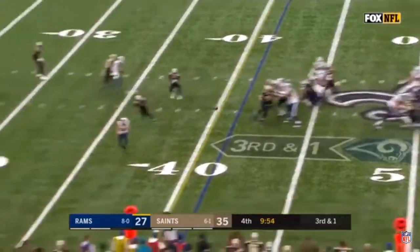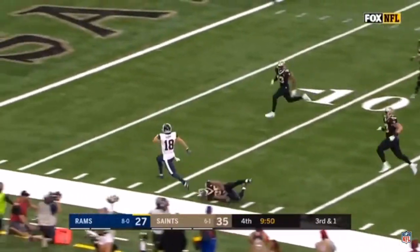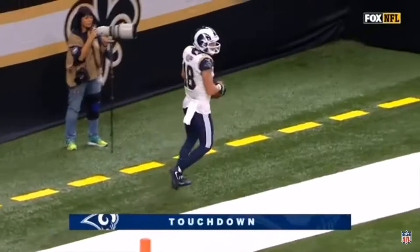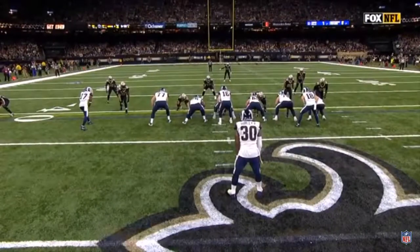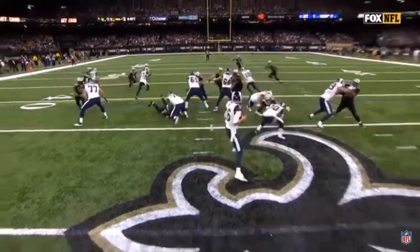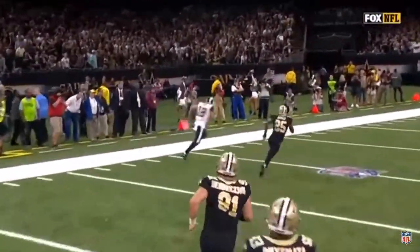They fake it to Gurley, they throw it to Kopp down the sideline. Cooper Kopp stays in. Touchdown, and the lead is now two. Man coverage — so you've got the picking action here, and you're going to see the rub. The natural rub with Robert Woods. And here comes Kopp out the other side. They're not able to keep up with it.